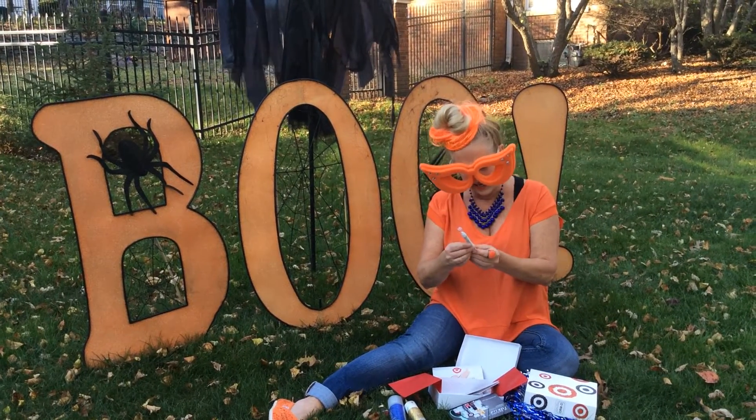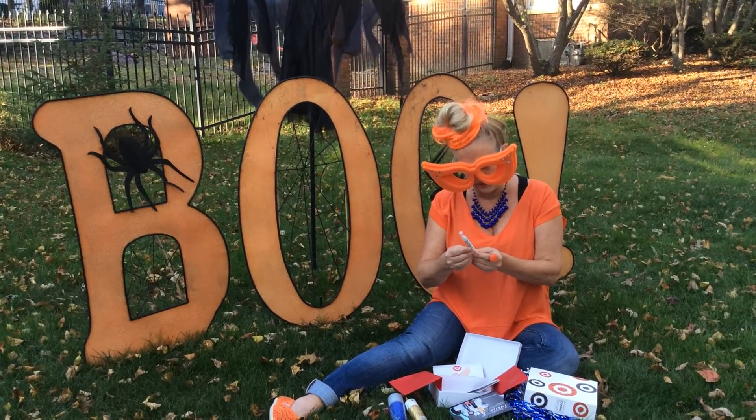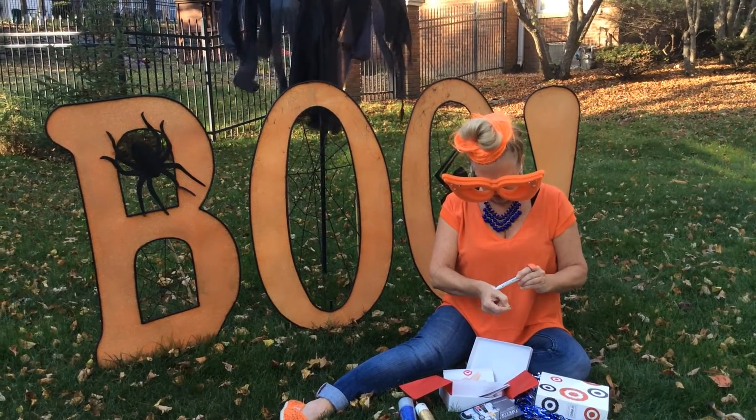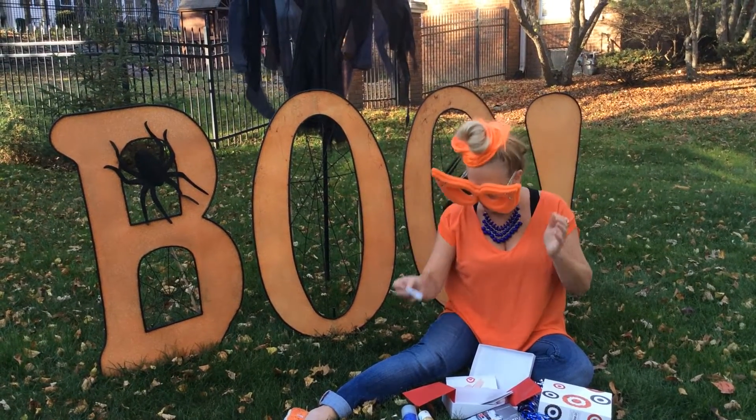And then NYX Jumbo Eye Pencil. I haven't ever used this. Do a little swatch here, so that'll be cool. Brighten up those eyes, but I don't need any more brightening right now.